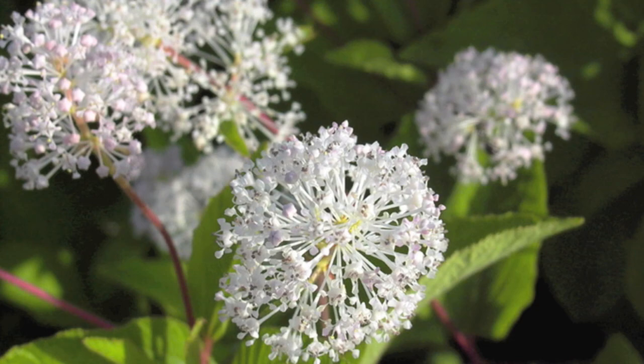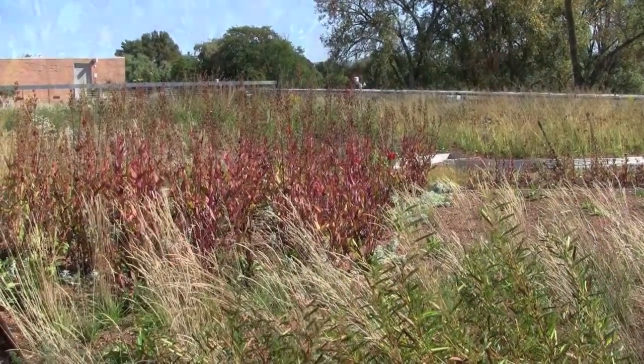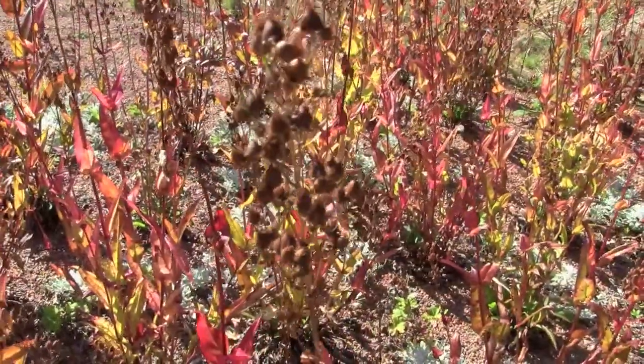Also, Ceanothus americanus, the New Jersey tea, is doing very nicely. Herbaceous plants on the native side are starting to go into their fall color. You're seeing good fall color on Penstemon digitalis, the beard's tongue — very nice purple, reddish purple — showing nicely with the good brown fruit on that. Very attractive.